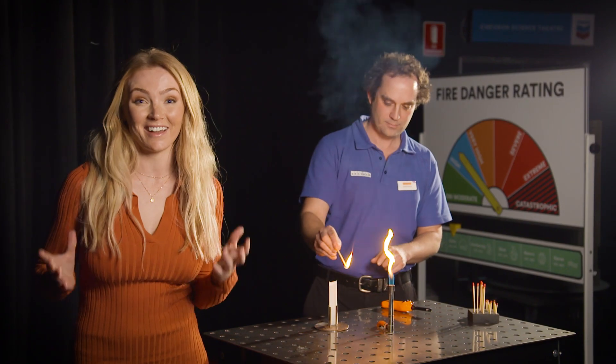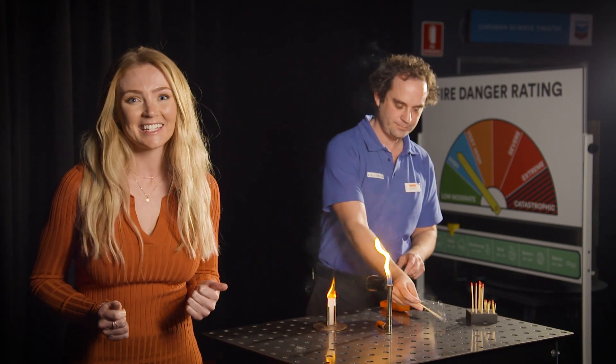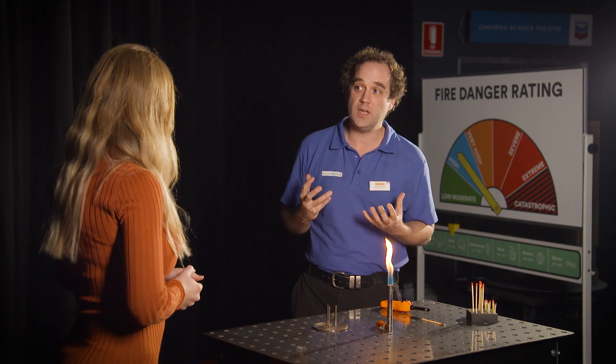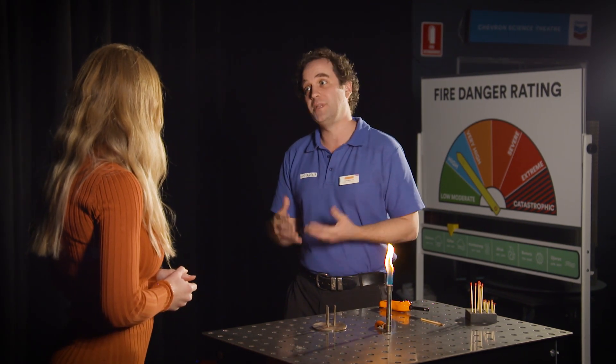Here in the Chevron Science Theatre for arguably the most exciting part of the day — it's the Perfect Firestorm. Craig, tell us, what are we going to see today? Well Nikki, this show explores how the weather can affect how a fire behaves, how fire can build up and ultimately get out of control.